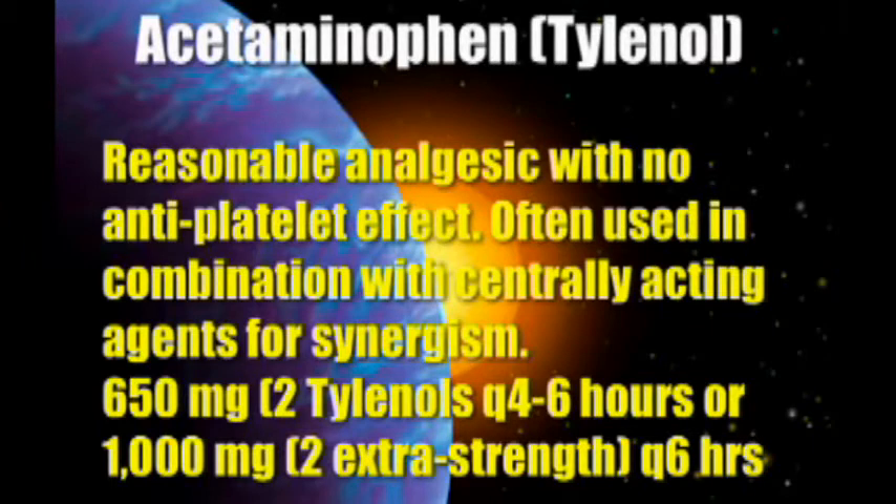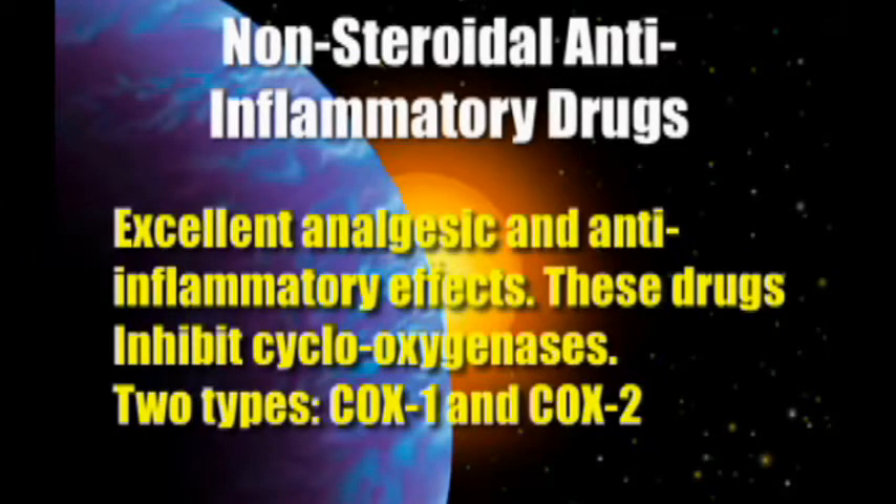The NSAIDs — non-steroidal anti-inflammatory drugs — have excellent analgesic and anti-inflammatory effects. They inhibit the cyclooxygenases. There are two types: COX-1 and COX-2. The COX-1 tends to have GI problems with it; the COX-2 does not.